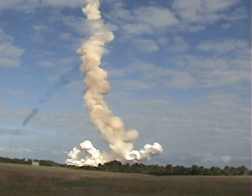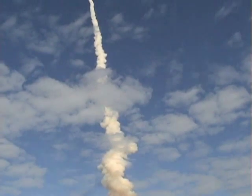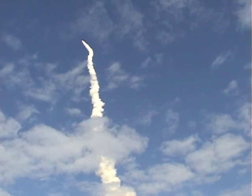55 seconds into the flight, all systems operating normally. 900 miles an hour — the speed of Atlantis right now — 6 miles in altitude, 9 miles downrange. Atlantis, go with throttle up.